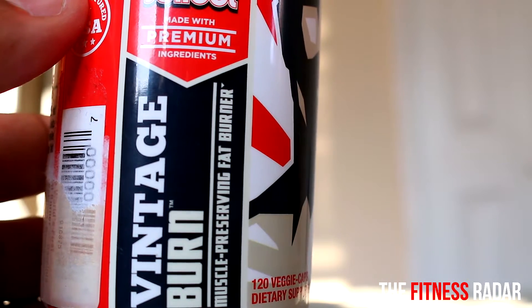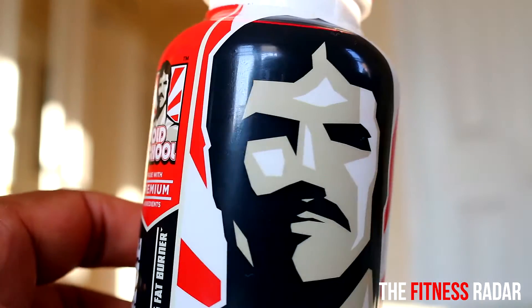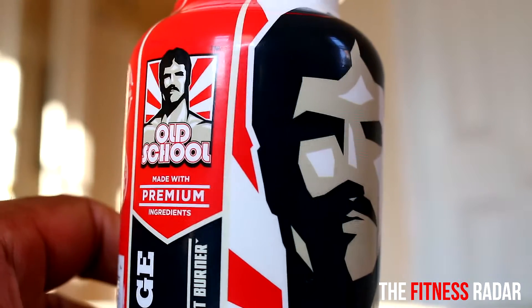Hey guys, welcome back to the Fitness Radar, it's Nikki. Today I'm sharing with you Old School Vintage Burn fat burner — they're on my radar right now. Before I go into details about how much I love them and how I've been using them, I want to tell you a little bit about the company.